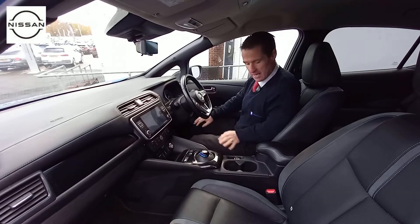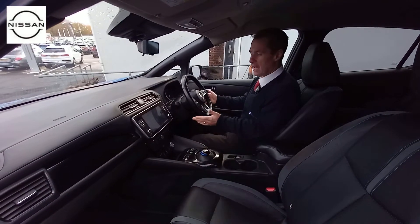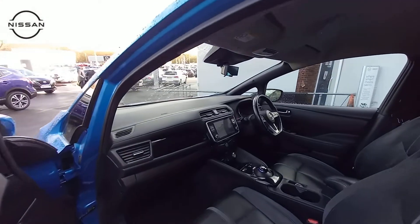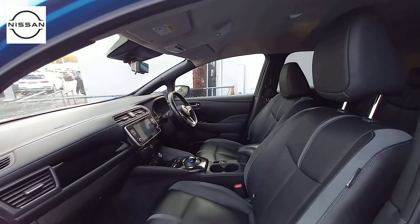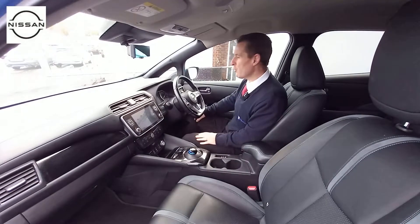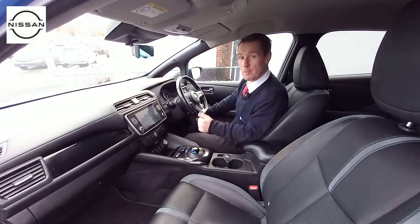Electric windows, electric mirrors and electric handbrake. It's got a generous glove box and it's just a nice comfortable place to be. Obviously with fuel prices it's much cheaper to drive an electric car — really quiet, really comfortable drive — and Bose speakers as well with it being the Tecna.